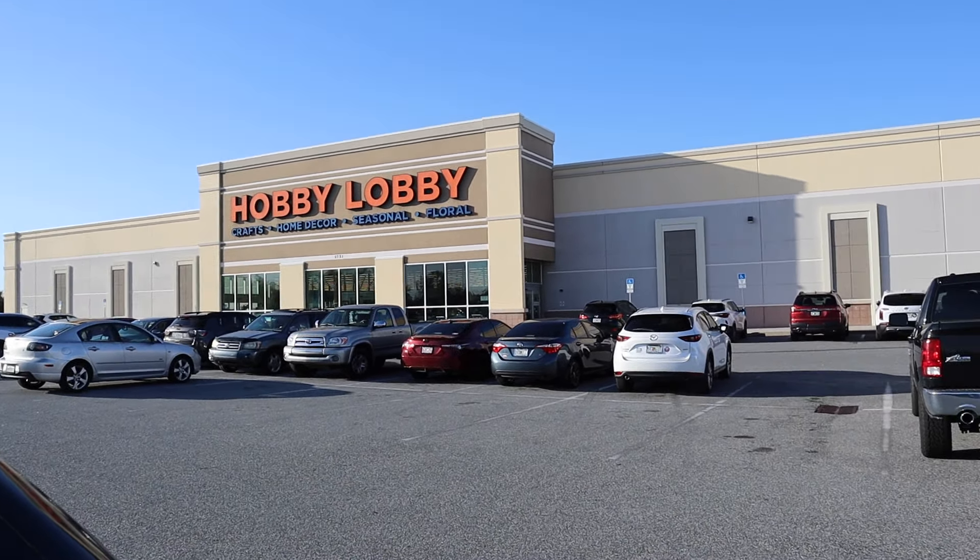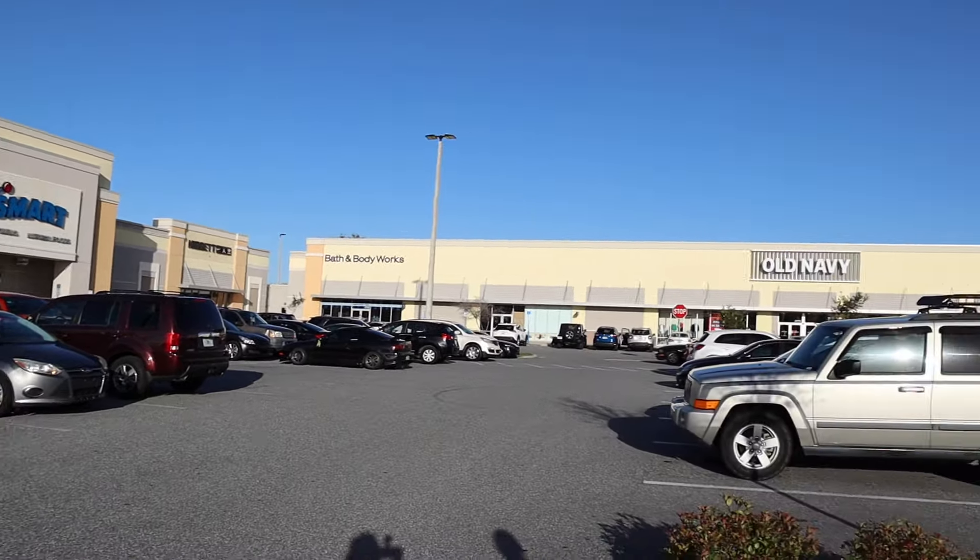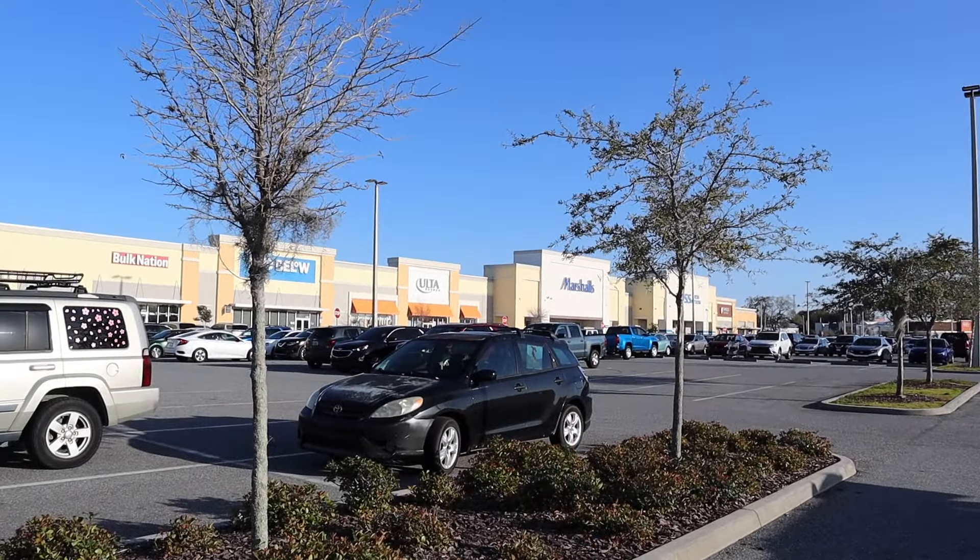We're going to bring Emma home some food because she's working overtime and isn't done until about 7:30 tonight. We're going to Hobby Lobby and maybe Sam's or Lowe's — though they're in different directions. We made it to Hobby Lobby, down in Saint Cloud, and there's a Bath & Body Works and a PetSmart nearby. We're probably going to hit Marshall's after Hobby Lobby.